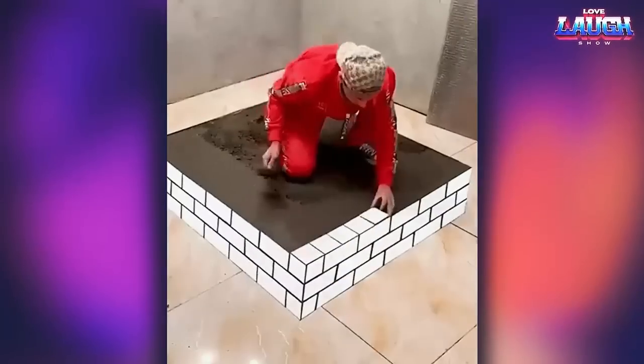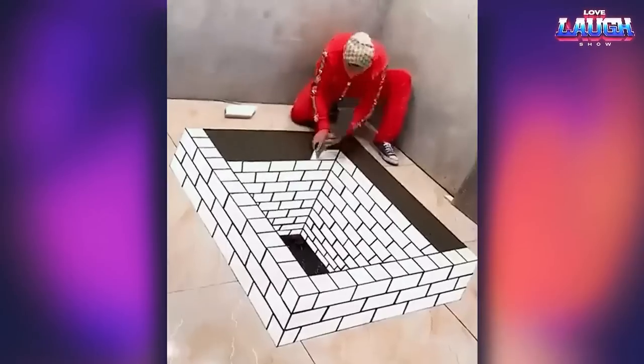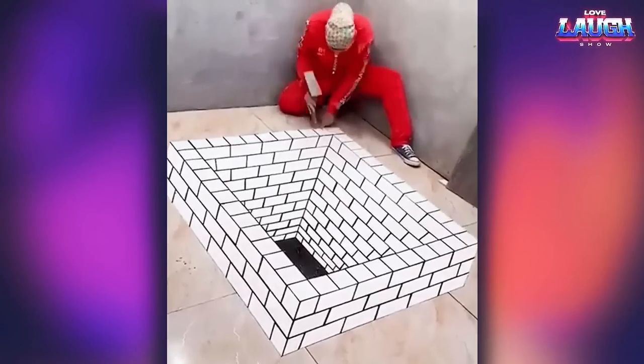If you wanted to create a wall effect for people who will visit you, just lay out the tile's 3D composition. But do not forget to invite a professional tiler, because not every worker will be able to realize such an order.